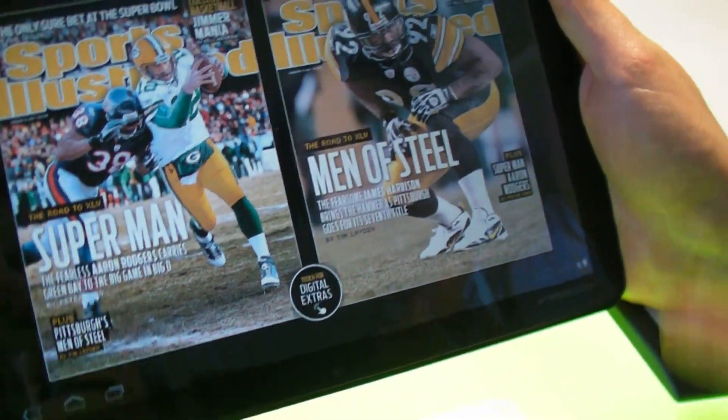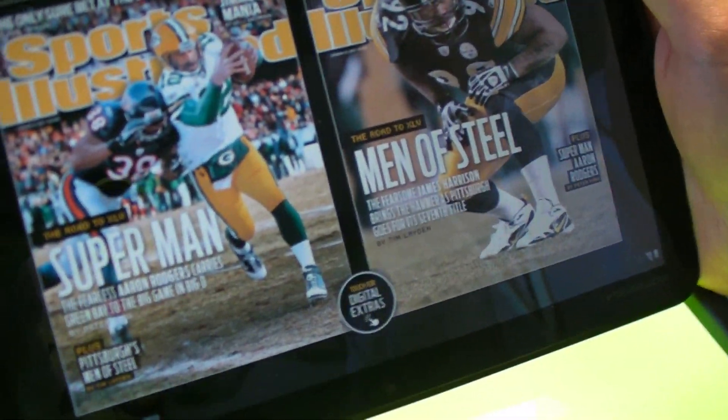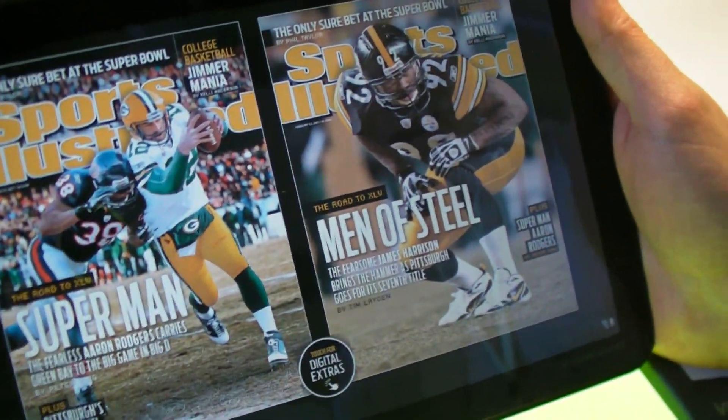This is the Time Magazine app, or Sports Illustrated, owned by Time, with the soon-to-be Super Bowl champion Pittsburgh Steelers.